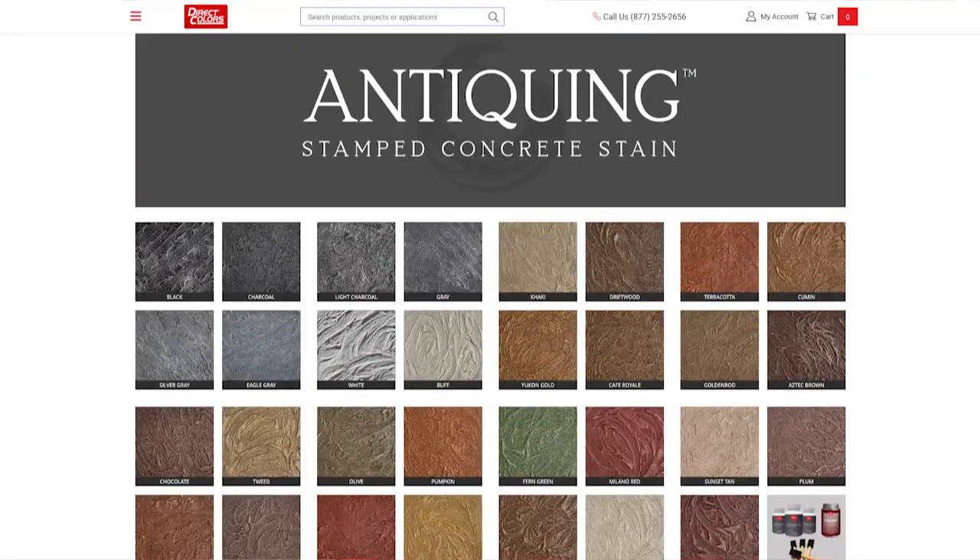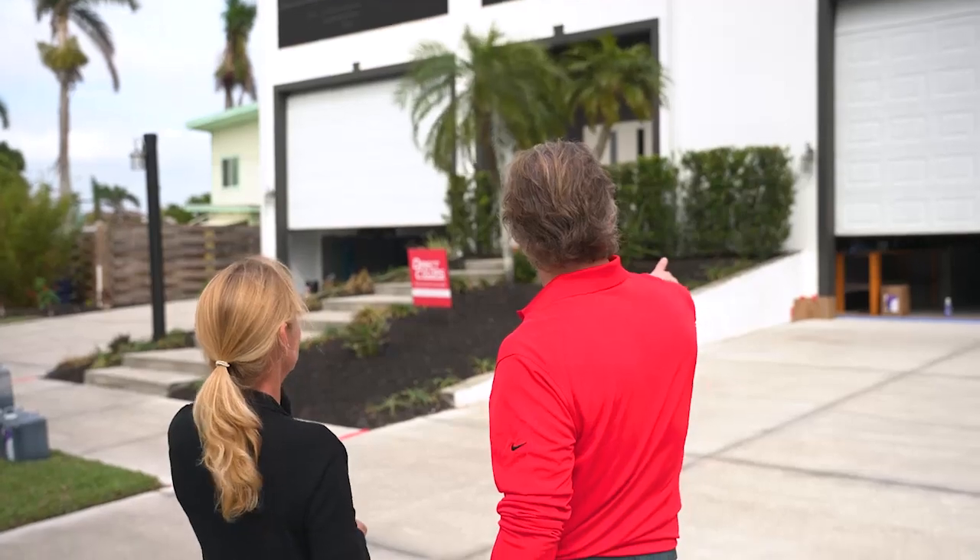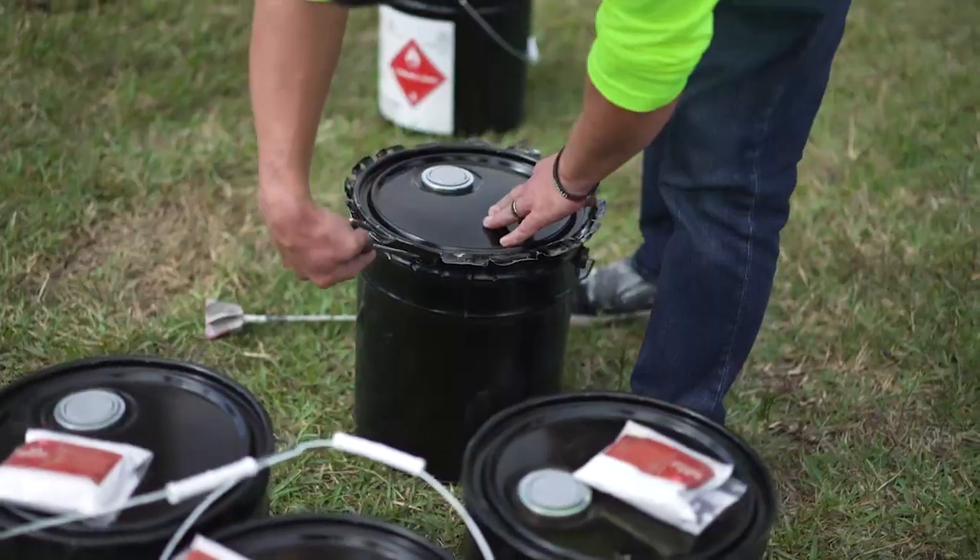I believe customers are interested in our products for three primary reasons. One is selection — we have one of the largest selections available on the market for decorative concrete products, so we can serve just about any project. Another is trust — we've been around for a long time, over 20 years, and we've become very reputable in the business. We have thousands of five-star reviews, and customers trust what we do. A third component would be our service. The service side of the business is amazing — we have a customer support team that is second to none, and project specialists with years of experience to help guide customers through the process. We stay with them from beginning to end to make sure they get the job done right.